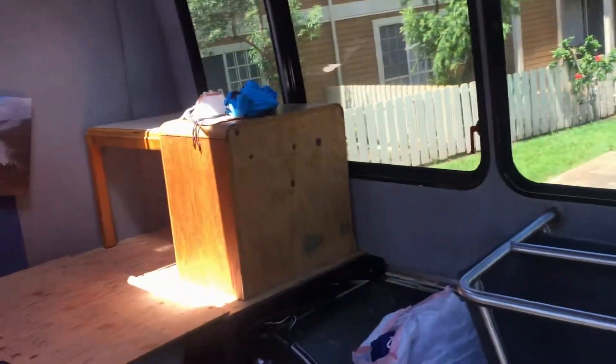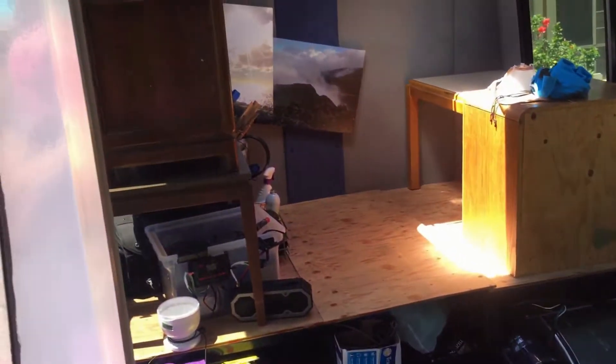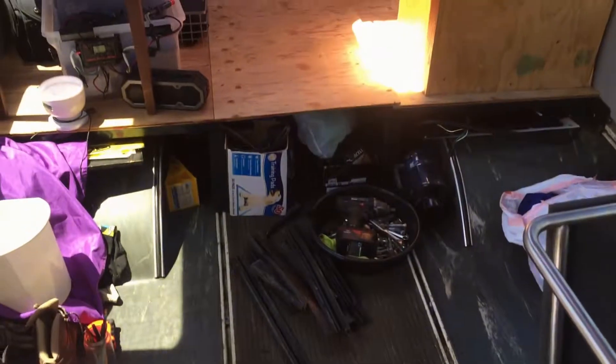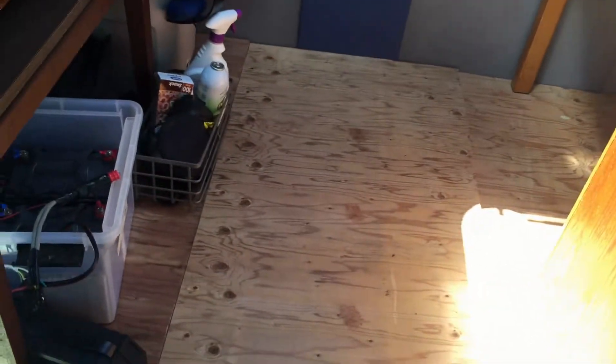Alrighty, so here you get a better look at what I'm talking about — this storage unit that's been built. This video doesn't show really how much room is in the bus. I built this little storage area that on top of it is going to go a bed, couch, futon, something. This will lift up so you can access all the storage underneath.